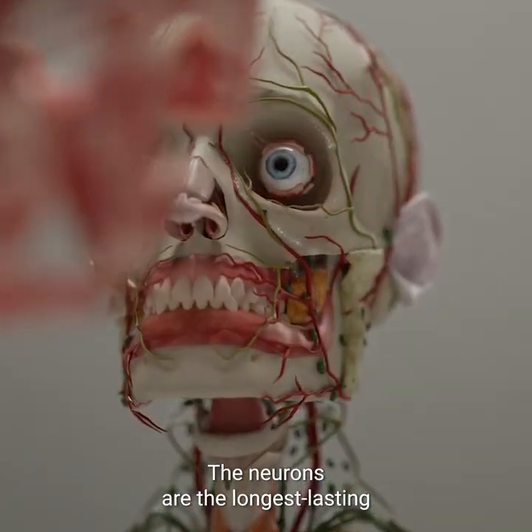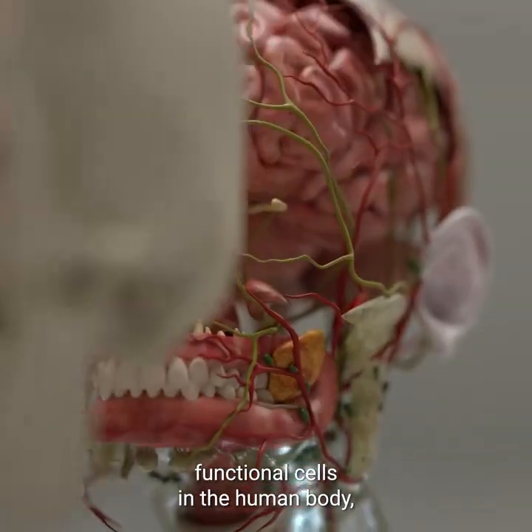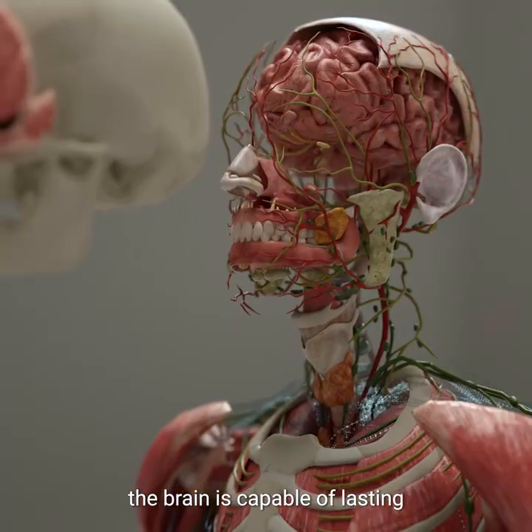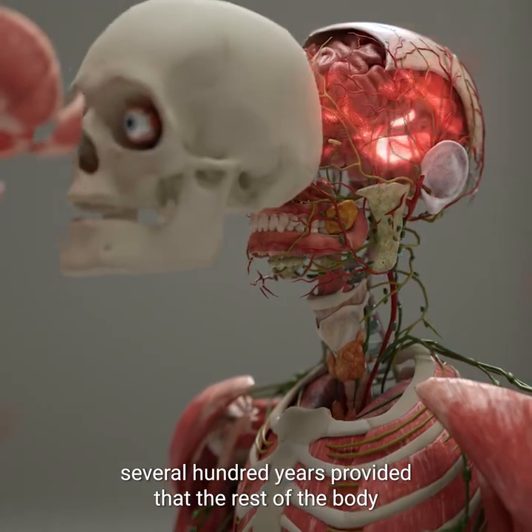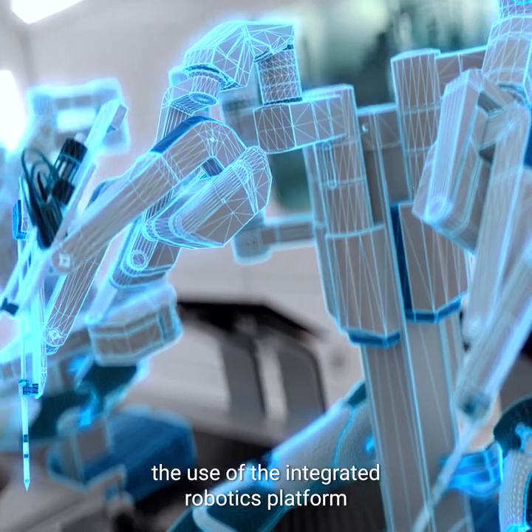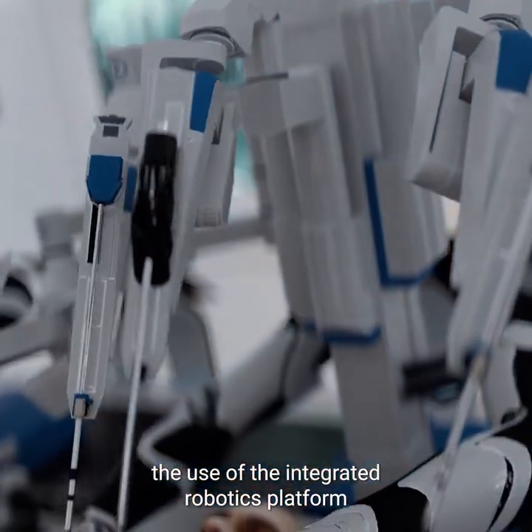The neurons are the longest-lasting functional cells in the human body. And according to our estimates, the brain is capable of lasting several hundred years, provided that the rest of the body remains young.